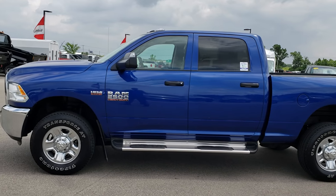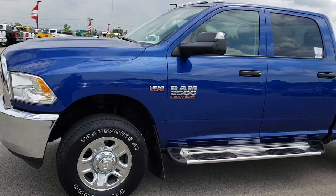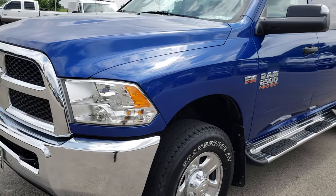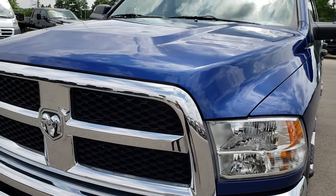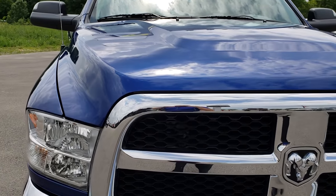This is stock number 9578. We are here at Summit Automotive in Fond du Lac, Wisconsin, your new and used heavy duty truck headquarters. Today we are checking out this super clean 2014 Ram 2500 Crew Cab Short Box.